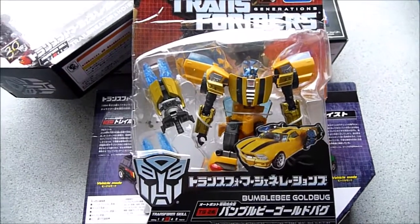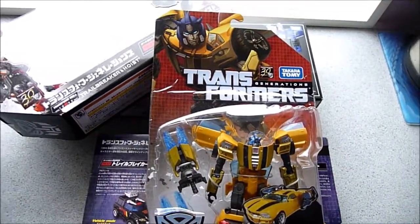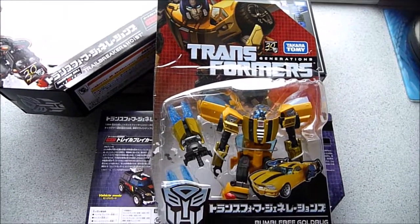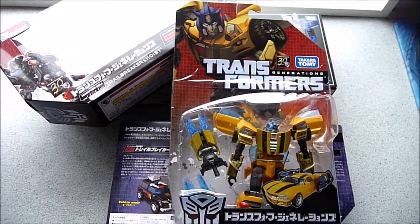So that's it guys — a very quick look at my latest Transformers haul video. Thanks for watching guys, bye for now.